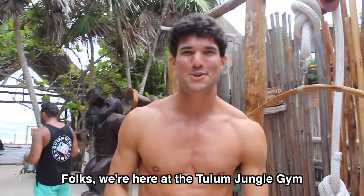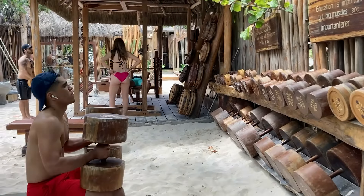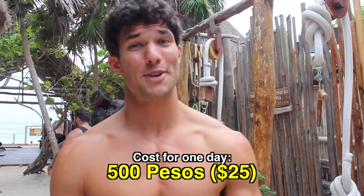We're here at the Tulum Jungle Gym. This is one of the best beach gyms in the world. It's 500 pesos per person to get in — pretty expensive, like 30 bucks — but we're gonna get a good workout in today. So come on and join me and let's get pumped up.